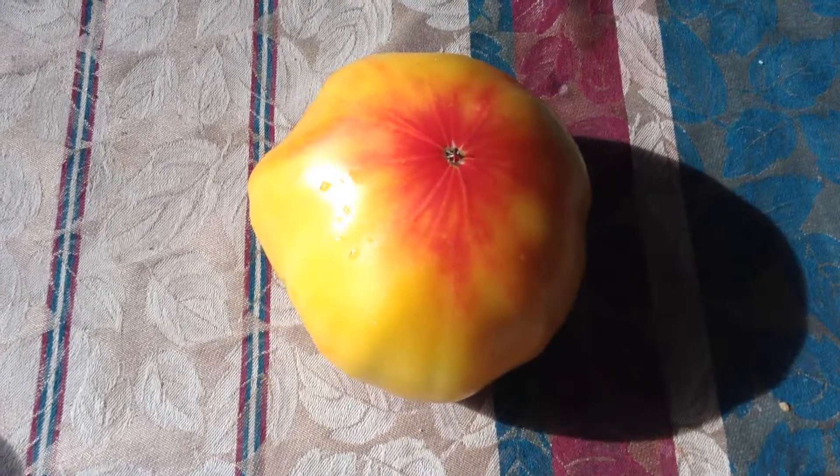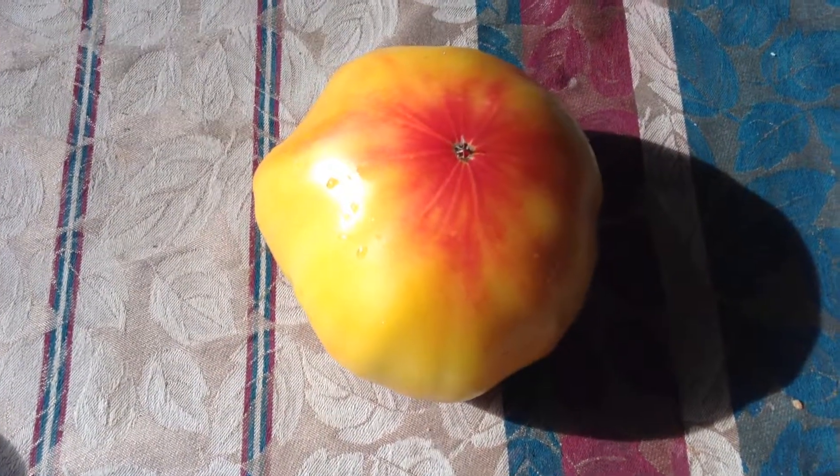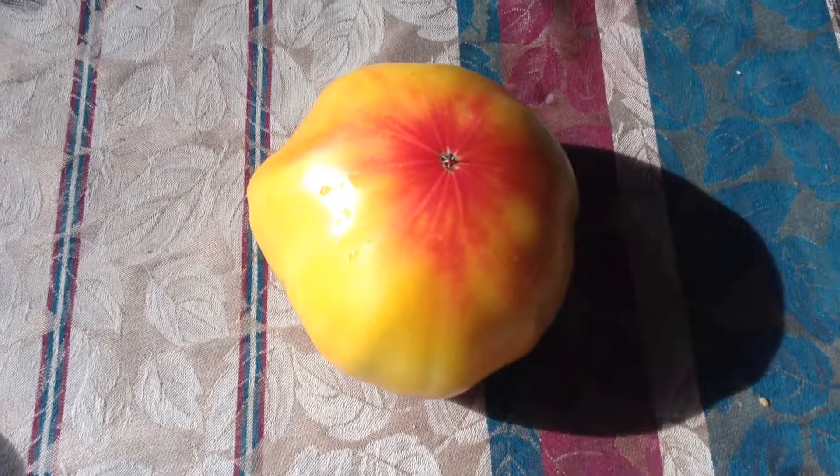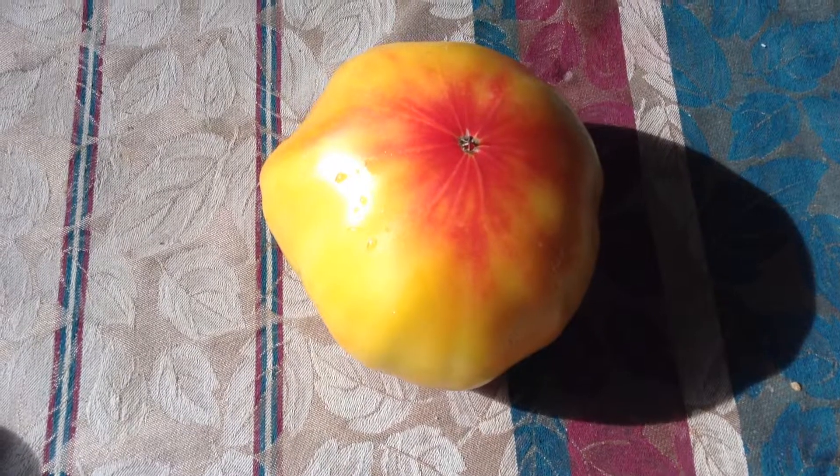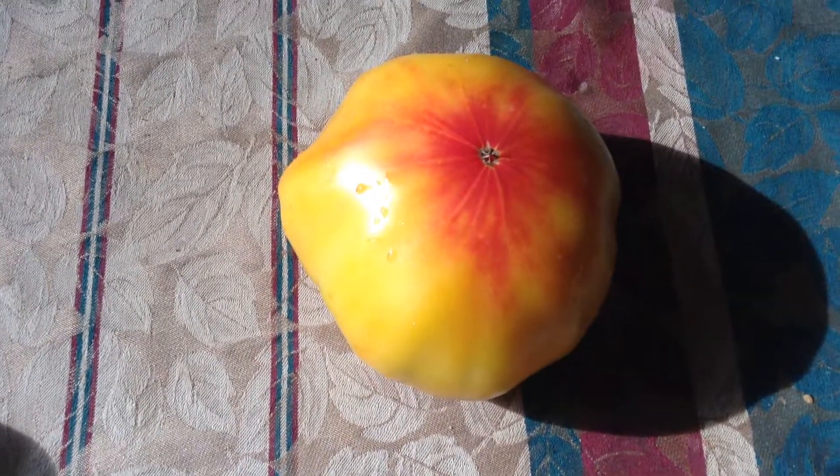This is the backside of the German Striped tomato, or Striped German tomato. You see that lovely blush pink color, sort of blushed into the yellow. It's a really, really superb tomato. I love it.